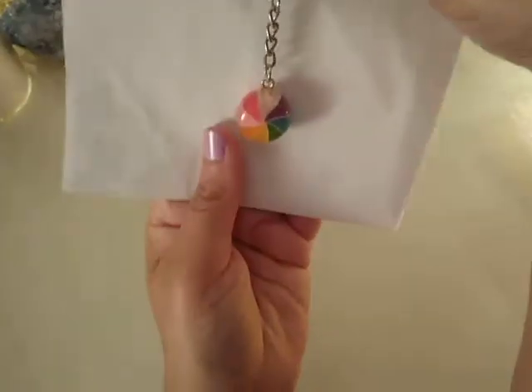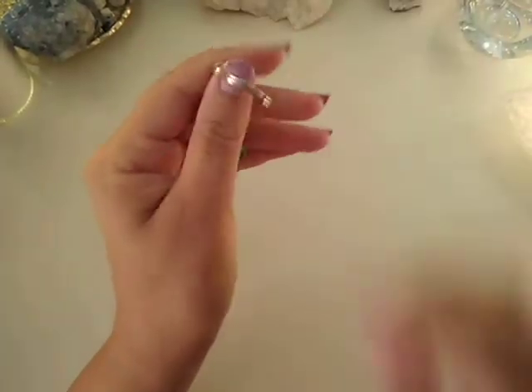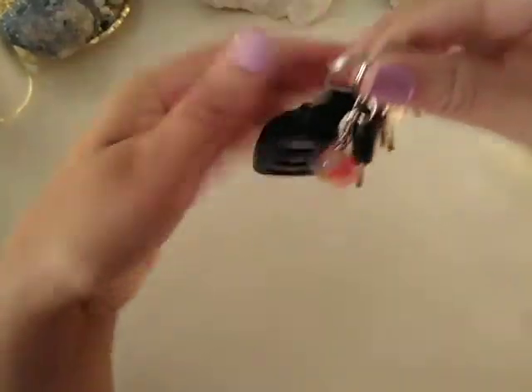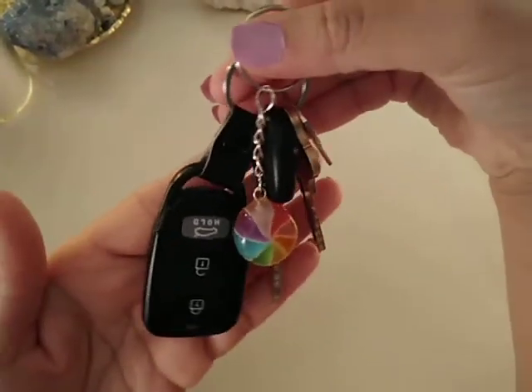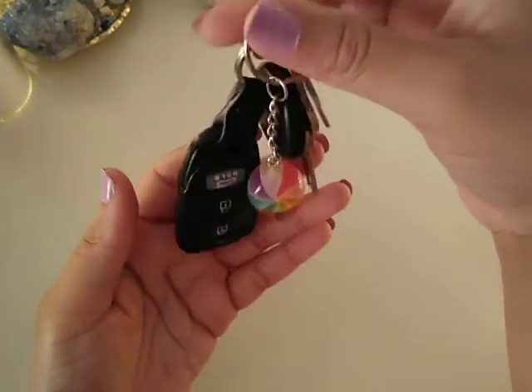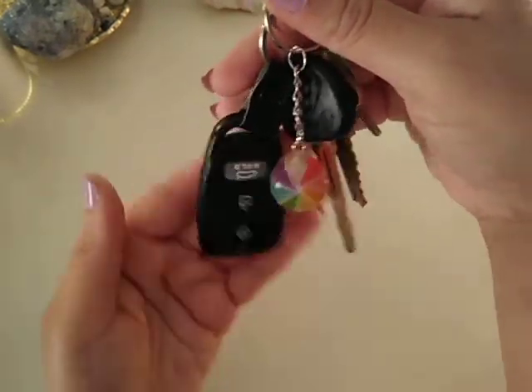If you guys are interested, check her shop out. Here's how it will look on your key ring. I'm going to keep this one on my keys and put it on after the video.